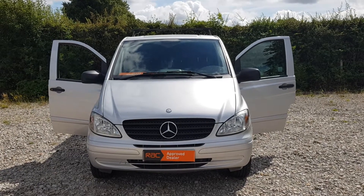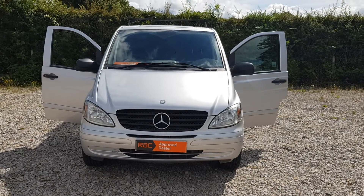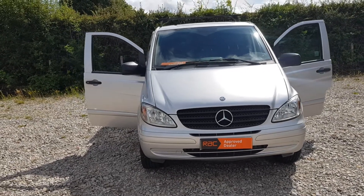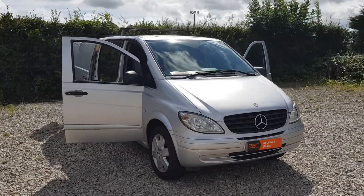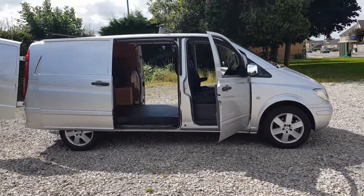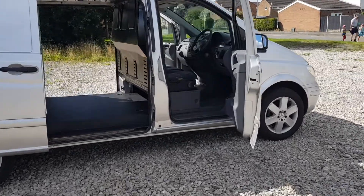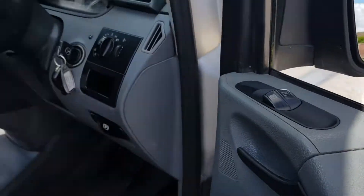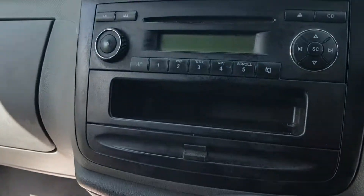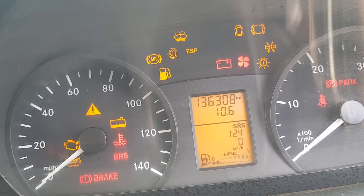Hi, Steph here — vans for sale in Leicester, in Wigston. New premises now in Leicester, so trying to find a new place to take our pictures, so this is my first sample one. Today I've got a 59-plate Mercedes Vito long wheelbase in metallic silver, alloy wheels, roof rack, twin side doors, electric windows, not sitting-in seats — still damp — six-speed manual, radio, mileage 136,308.